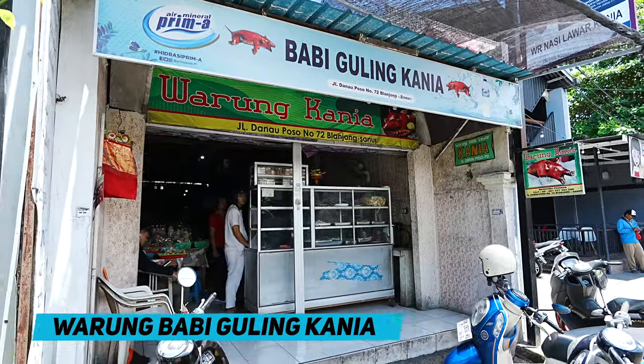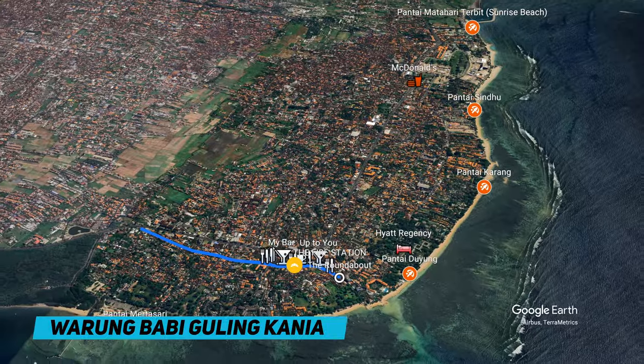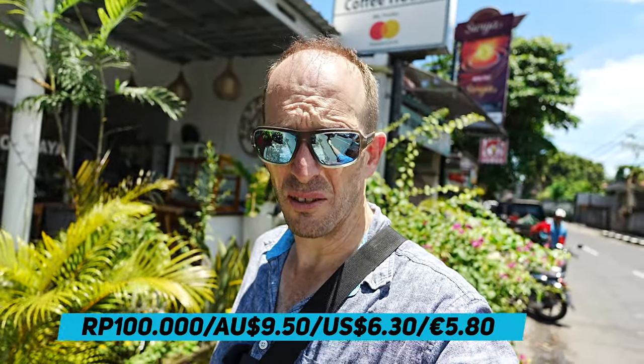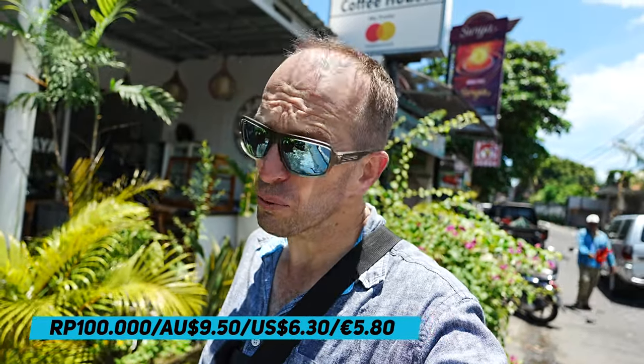And this is Warung Bubby Goulding Kanya. I've been here before — I actually got shouted a meal there from one of my loyal viewers, Mike D. That's a nice Bubby Goulding, a really good Bubby Goulding. They do beers there as well. You can have a few beers and a plate of pork and get away with less than $100,000 IDR a person. It's pretty good value.